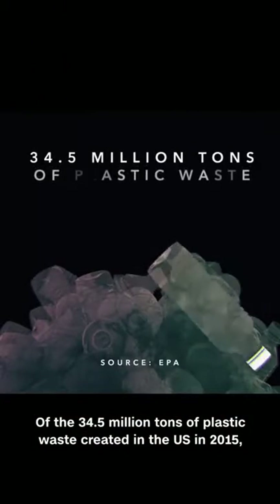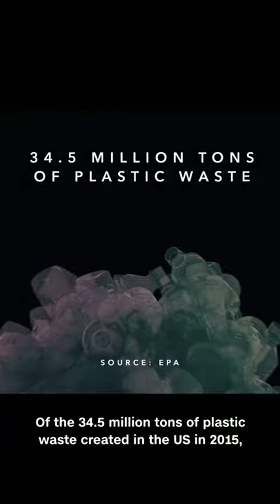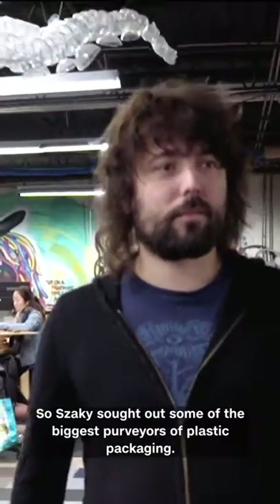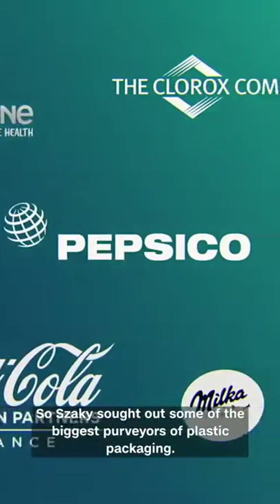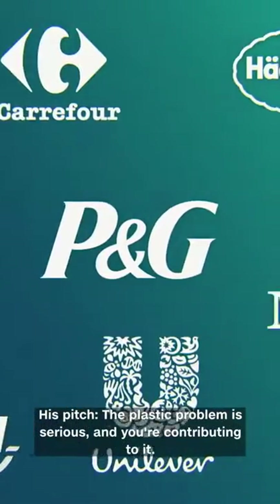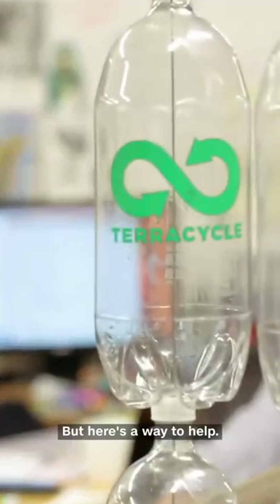Of the 34.5 million tons of plastic waste created in the U.S. in 2015, less than 10% was recycled. So Zaki sought out some of the biggest purveyors of plastic packaging. His pitch? The plastic problem is serious, and you're contributing to it. But here's a way to help.